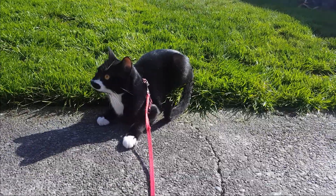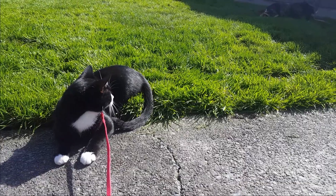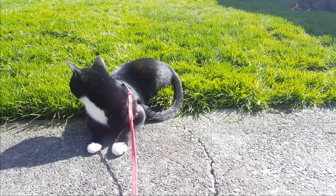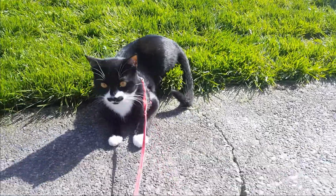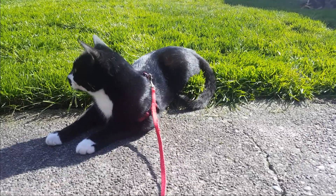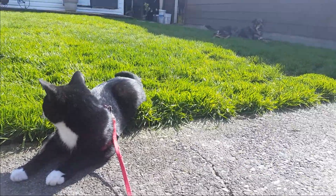Leash training should be fun and enjoyable for your cat. If your cat isn't having fun or isn't enjoying it, it's time to stop — you can pick it up again the next day. Remember that every cat will move at a different pace, and some cats move a lot more slowly than others. Let the cat lead the pace and follow what your cat wants to do.